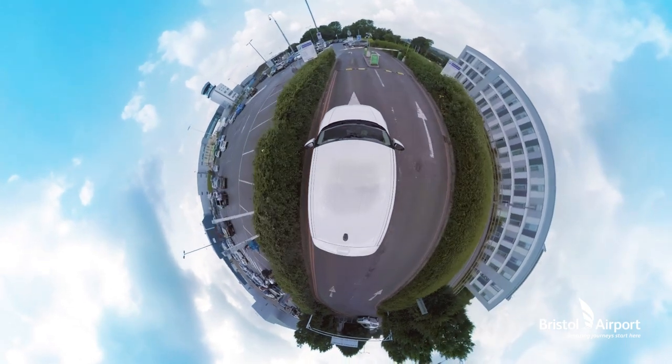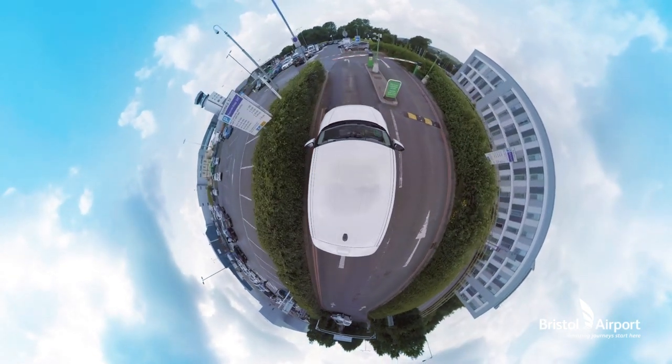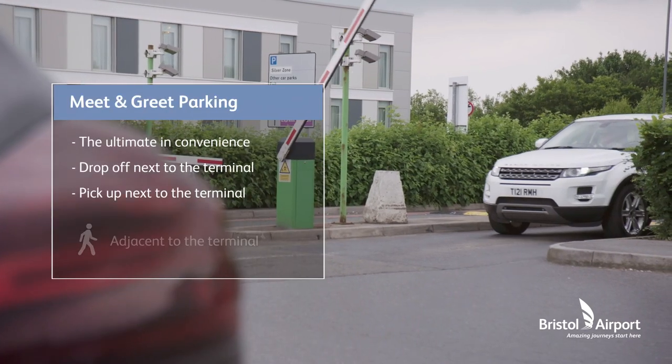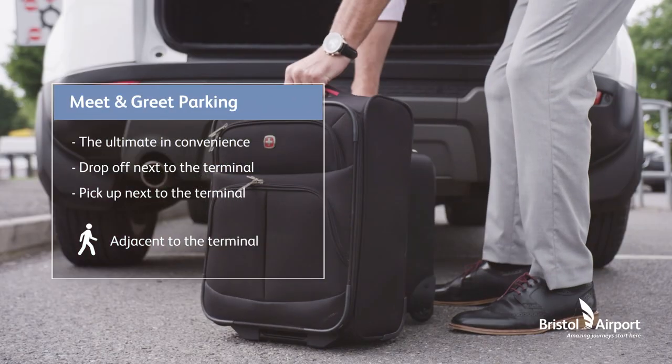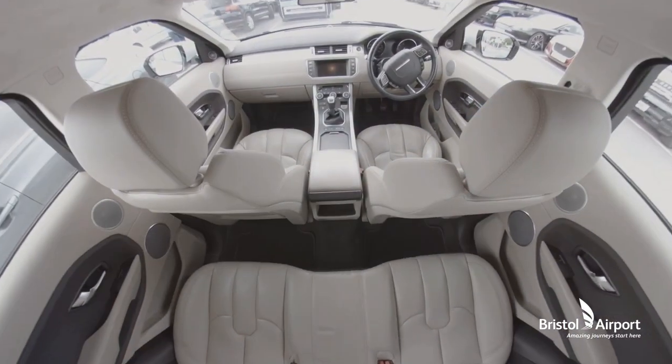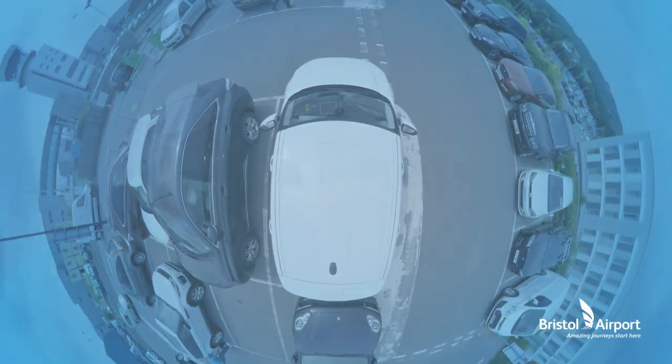For the ultimate in hassle-free parking, Joyce and Tom may prefer our meet-and-greet parking option. This is a premium concierge service that will have them in the terminal within minutes and, upon returning from their holiday, their car will be waiting for them.